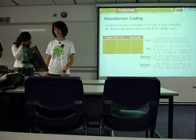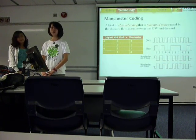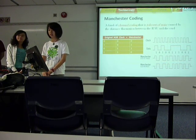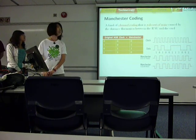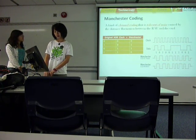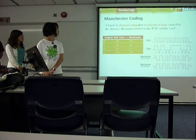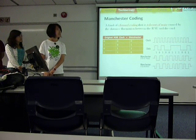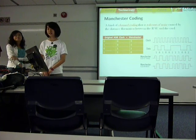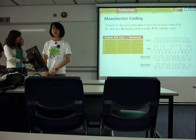Octopus card uses Manchester coding for its bit coding. This is a kind of coding that is tolerant of noise caused by distance fluctuation between the reader, writer, and the card. The following table gives the Manchester value for the IEEE 802.3 convention. Basically, it means that only when the original data and the clock take the same value, the Manchester value will be 1; otherwise, it will be 0.